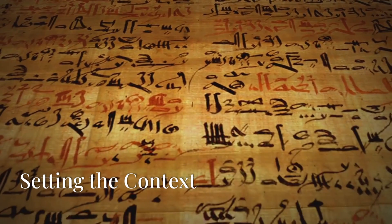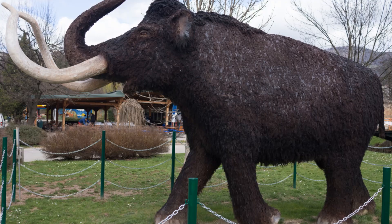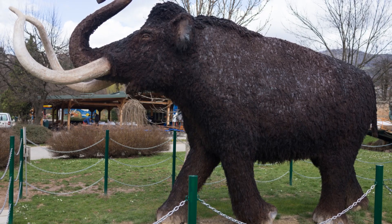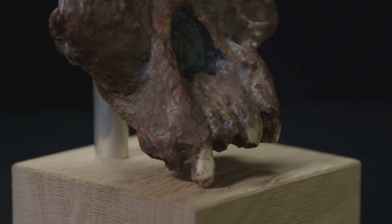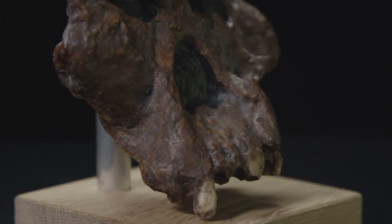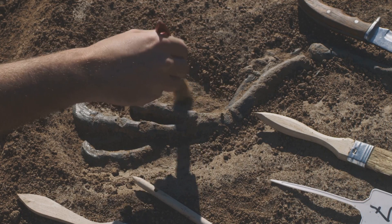Let's set the context for today's journey. We're going to explore what humans looked like before dinosaurs, and I promise you'll be surprised by what we find. From furry creatures to walking upright on two legs, our ancestors have undergone an incredible transformation over millions of years. Get ready to travel back in time and uncover the secrets of our ancient past.